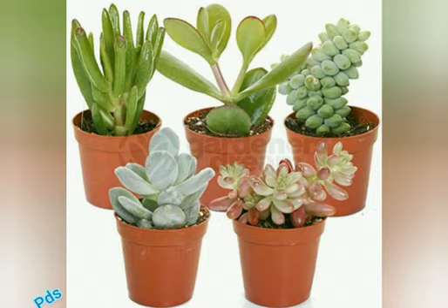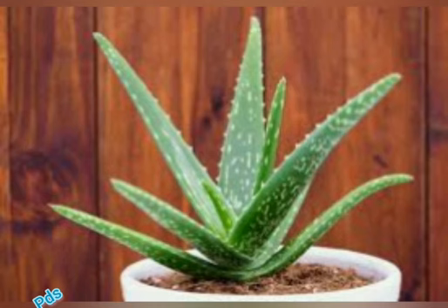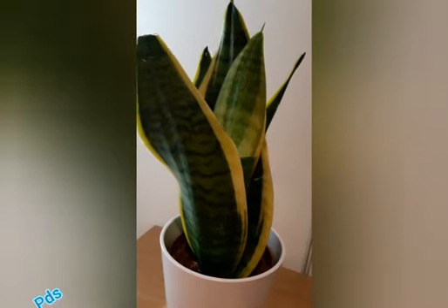So friends, if you would like to buy a plant which will keep your room fresh and healthy, you can go for desert plants like aloe vera, snake plant, or succulent plant.